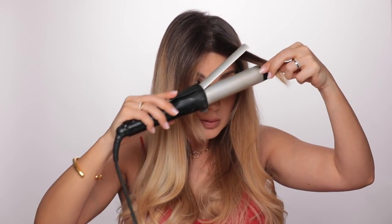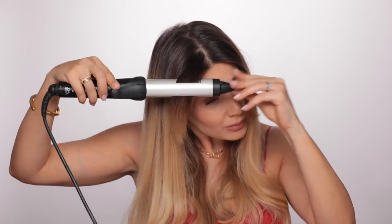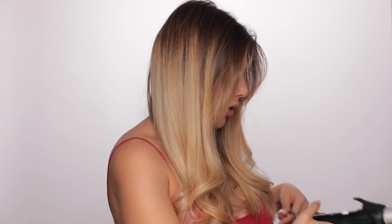Now the front part — most important. Oh, that's a little too curly. Better? Let's put this away and turn it off. A little bit of texturizing hairspray from Wella.